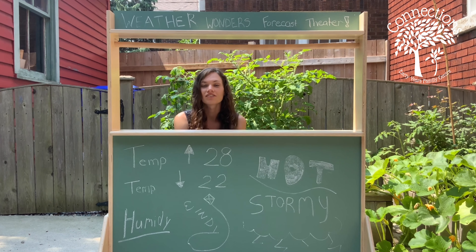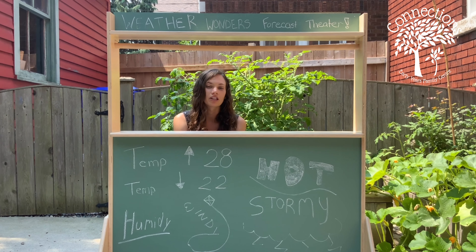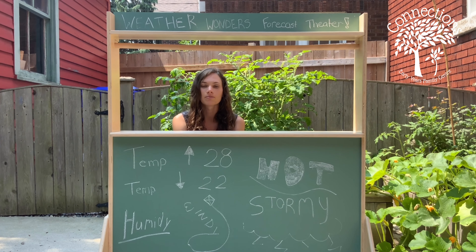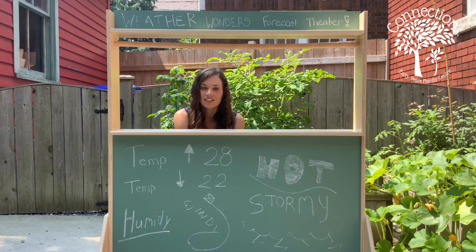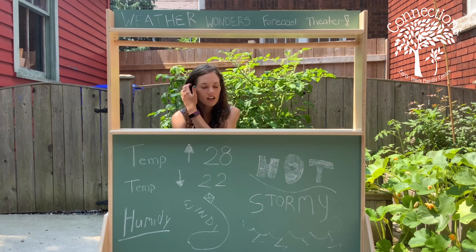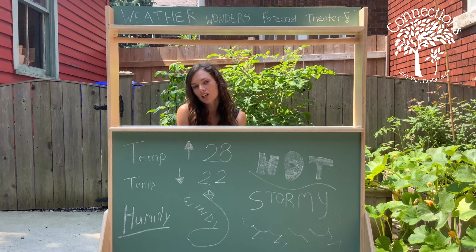Dramatic play has lots of different benefits including working on language skills, working on good socializing, as well as becoming more confident and really being creative as they do their dramatic play. It also just makes it really fun when you go to learn about topics that might be otherwise not quite as interesting right off the bat.